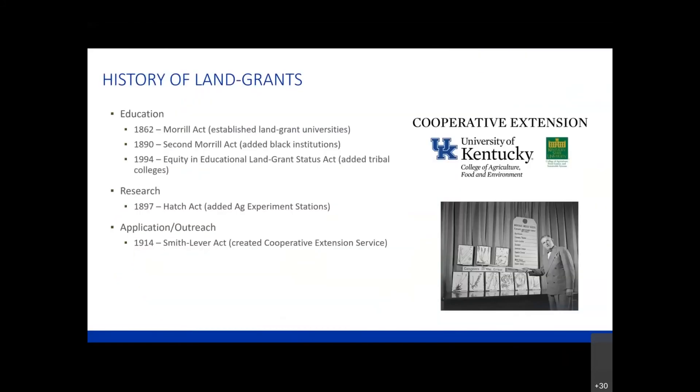A little history of the land-grants: in 1862, Justin Morrill wrote an act that established land-grant universities. This was going on right during the Civil War, and it was really the first opportunity for working class folks in America to get an education. That was an extremely important move. Then, in 1890, the second Morrill Act was passed, which not only added funding to make sure these land-grant universities were able to function well, but also added our historically black institutions.